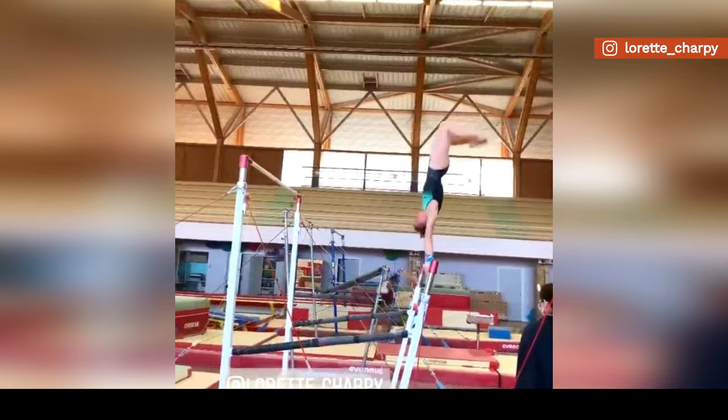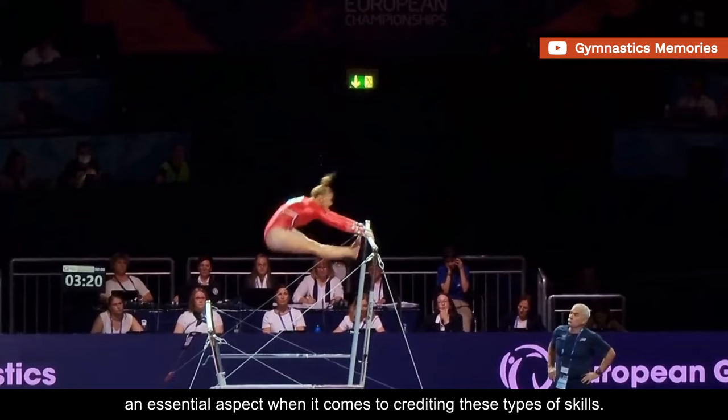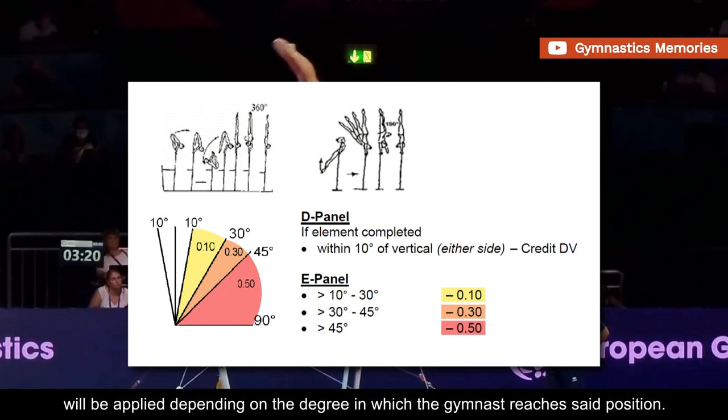Pirouetting skills can be very deduction-prone elements, as judges will be paying very close attention to the finishing handstand positions, an essential aspect when it comes to crediting these types of skills. The handstand position is considered reached when all body parts are aligned vertically. Execution deductions ranging from one-tenth to five-tenths will be applied depending on the degree in which the gymnast reaches said position.